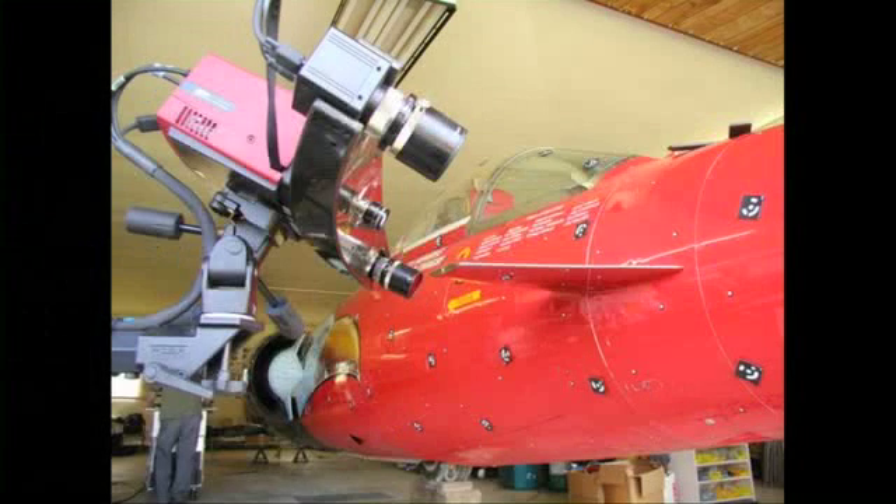So we started off in that phase by doing the laser scanning of the entire fuselage, using a combination of Capture 3D products, faro arms, and so on.